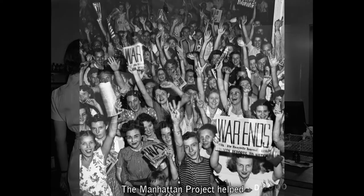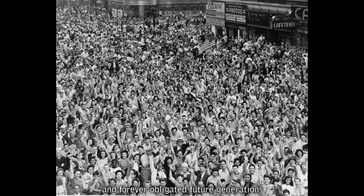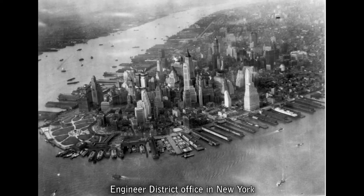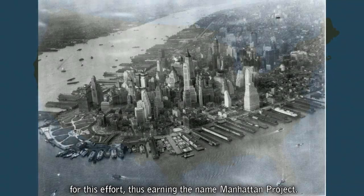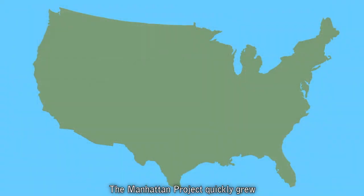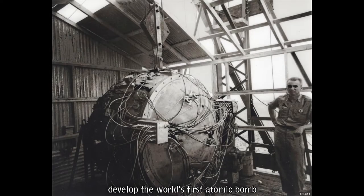The Manhattan Project helped to bring an end to World War II and forever obligated future generations to live in a profoundly changed and nuclear world. The U.S. Army Corps of Engineers Manhattan Engineer District Office in New York served as the initial headquarters for this effort, thus earning the name Manhattan Project. The Manhattan Project quickly grew from its New York Manhattan District headquarters to more than 30 top-secret sites and 600,000 employees with a singular mission.